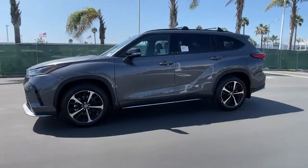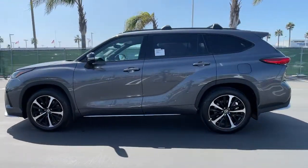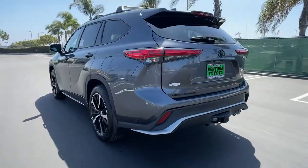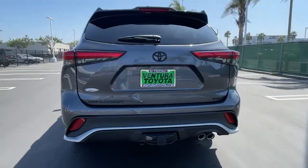Looking for your dream car? It could be the 2021 Toyota Highlander. From daily drives to epic road trips, this Highlander has you covered.